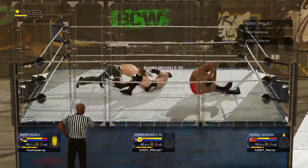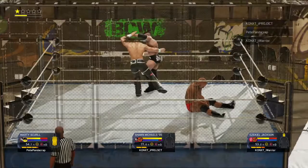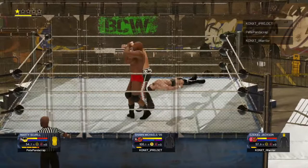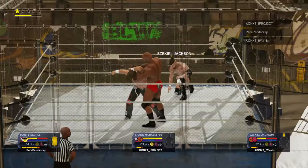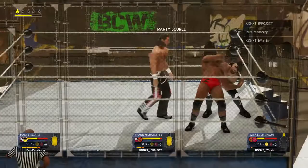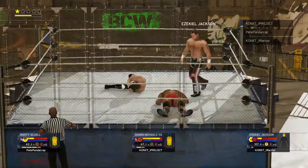Avoiding trouble there. Fist drop! There's the reversal! Big move coming! Oh jeez, you might break a neck that way! Truly spectacular! He got out of the way! Great agility there. And now that one's countered. Lower back! Rolling cutter!